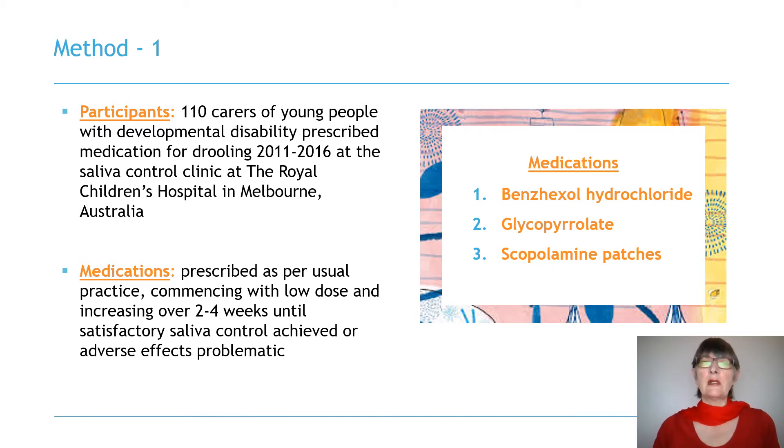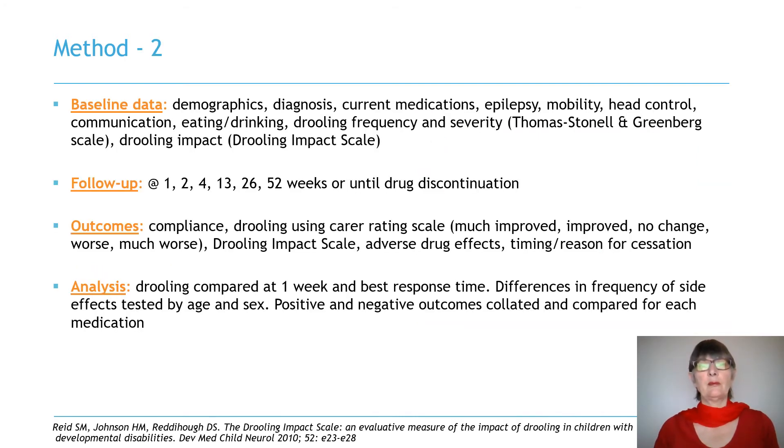In most cases, benzhexol was the first line treatment, but glycopyrrolate and scopolamine patches were also prescribed. After cessation of one medication, participants were able to try another and re-enter the study at baseline. Baseline data included demographics, clinical factors, drooling frequency and severity, and drooling impact scale scores.